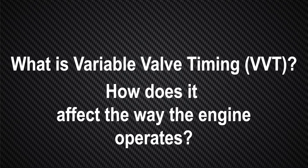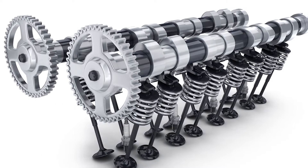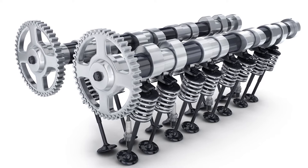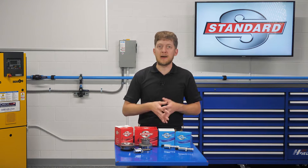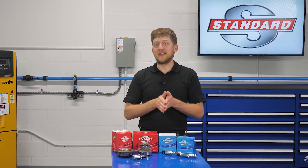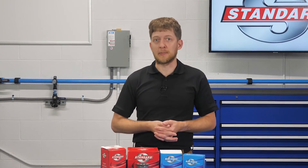So what is variable valve timing and how does it affect the way the engine operates? Variable valve timing is the process of altering the timing and or duration of a valve lift event. On an engine without VVT, the opening and closing of the valves will be based on their fixed position relative to the timing chain or belt, which is driven by the crankshaft. This means that the valve timing will remain the same in all operating conditions, forcing automakers to make certain compromises by selecting a specific cam profile. The cam profile affects the valve lift and duration and impacts how well the engine will perform at certain RPMs.